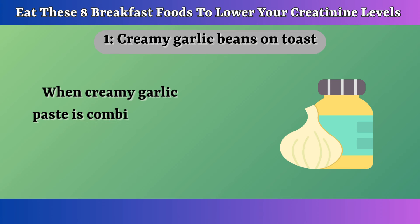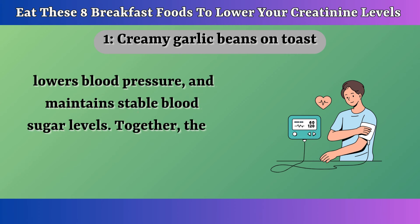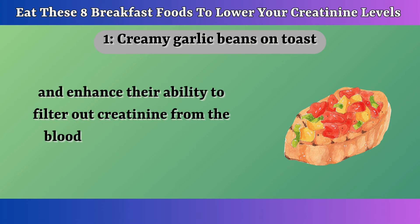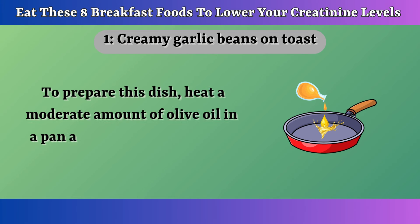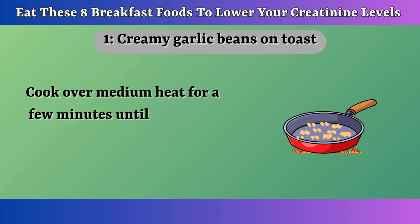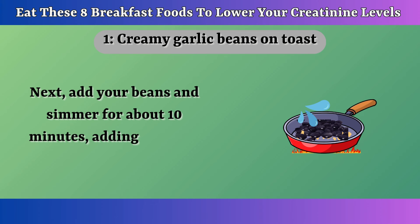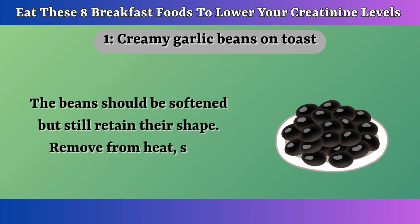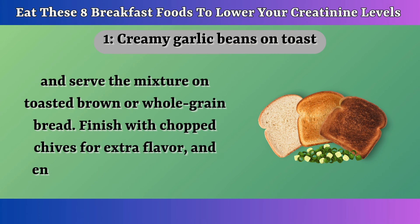When creamy garlic paste is combined with beans for breakfast, it promotes digestion, lowers blood pressure, and maintains stable blood sugar levels. Together, these benefits help alleviate stress on the kidneys and enhance their ability to filter out creatinine from the blood, making this toast a healthier breakfast option. To prepare this dish, heat a moderate amount of olive oil in a pan and add two crushed and finely chopped garlic cloves. Cook over medium heat for a few minutes until the garlic softens and turns golden — be careful not to burn it. Add your beans and simmer for about 10 minutes, adding a splash of water if needed. The beans should be softened but still retain their shape. Remove from heat, stir, and serve the mixture on toasted brown or whole grain bread. Finish with chopped chives for extra flavor.